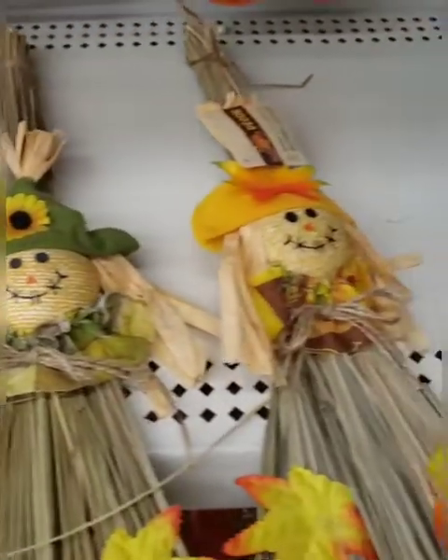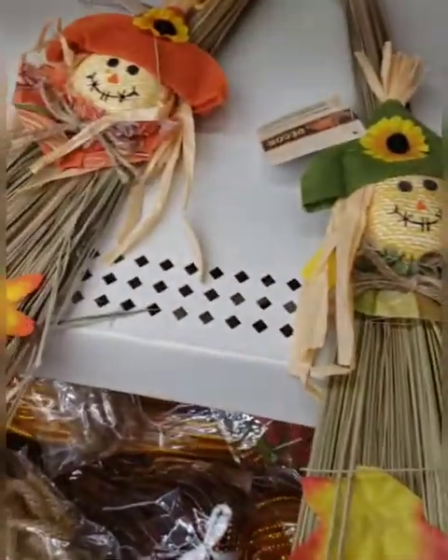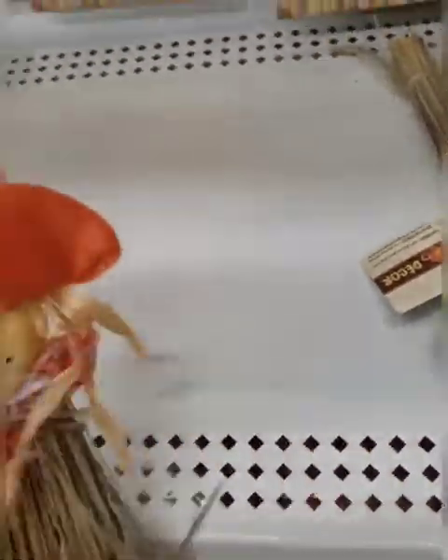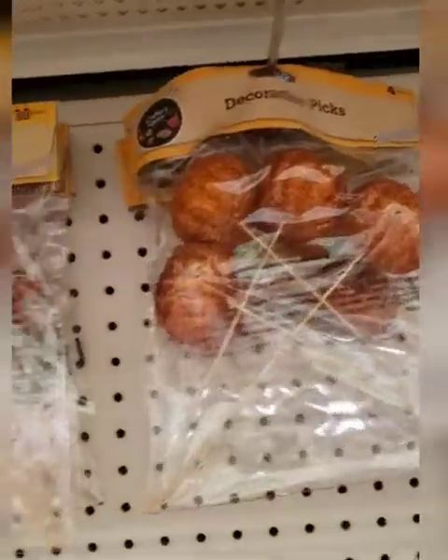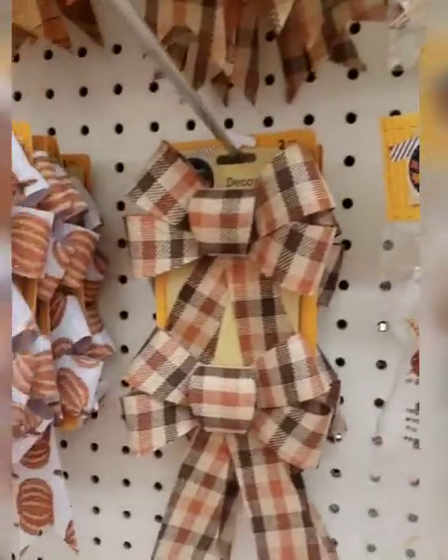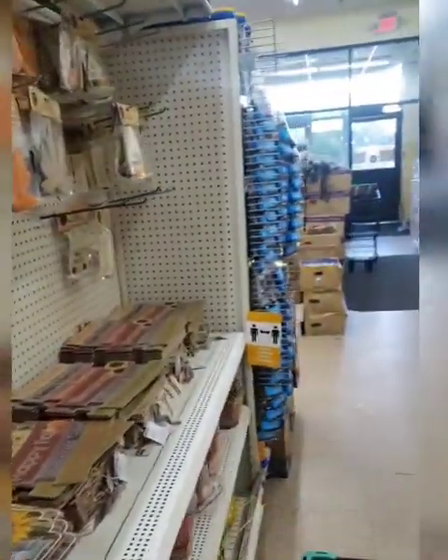Just coming through the fall finds one more time — they have these scarecrow brooms with a little handle that you can hang them with. Something that's cute — I think I showed you these — I love these ribbons, really, really love these ribbons. I have the sign already. Some things are from last year and some things are new.